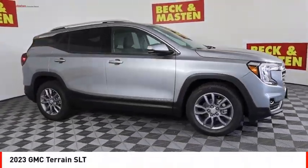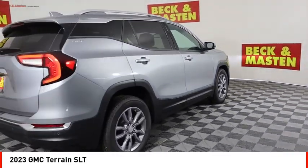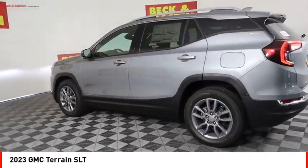Looking for the right vehicle? Check out the 2023 Terrain. The GMC Terrain combines the benefits of a crossover with the style and functionality of an SUV.